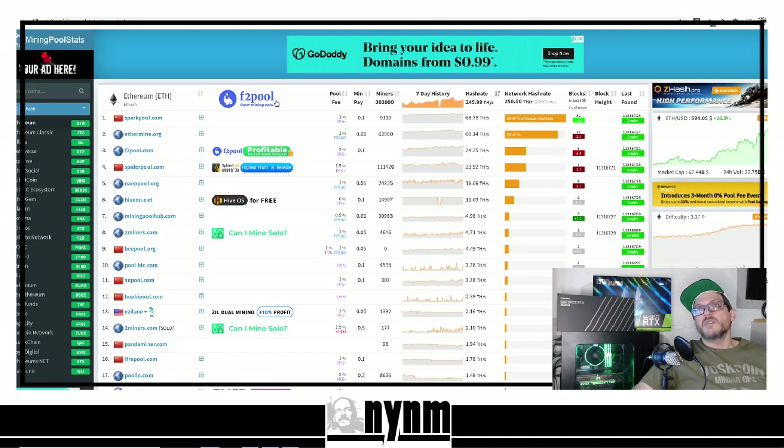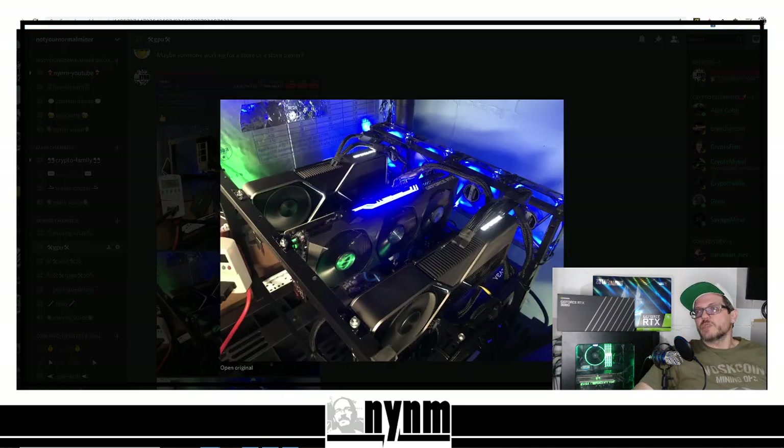If you head over to miningpoolstats.stream — we've got links in the description below so you can do your own research — it's very important to do your own research. Once again, please do not send Ethereum to anyone telling you they're going to set up a proxy or help you get more blocks. Blocks are never guaranteed; no one can guarantee you blocks. Please don't send your coins to anyone promising that — that's just a bunch of nonsense.